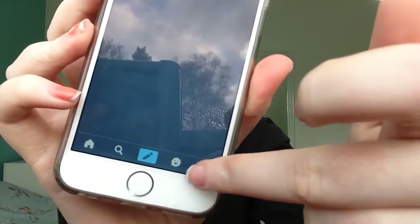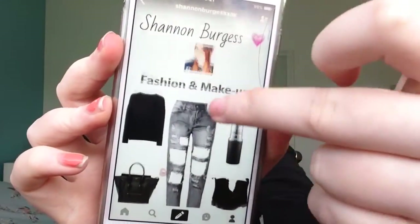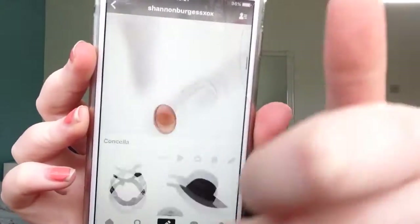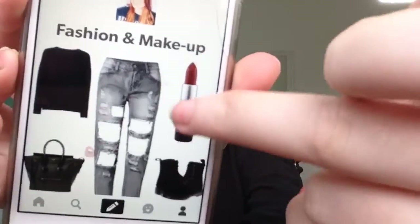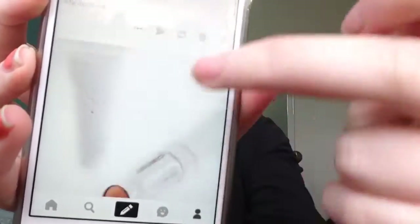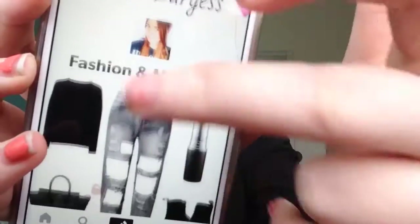And then my Tumblr. I mainly just post fashion and a bit of makeup. I just reblog and collage things I like — these are just collages I've done. You can follow me; I'll put it below but it's just Shannon Burgess XOX.